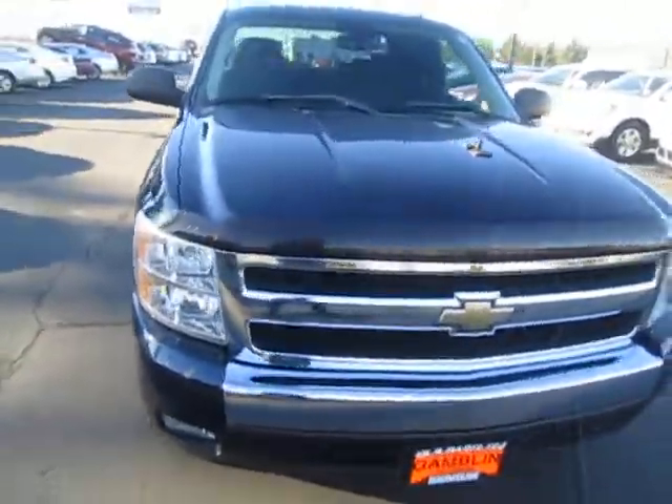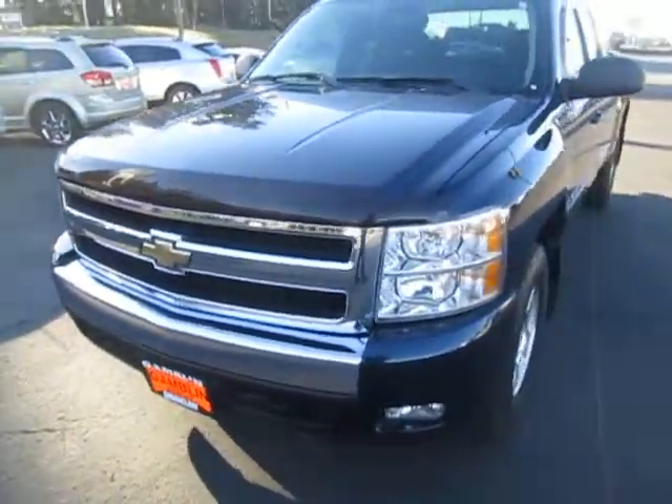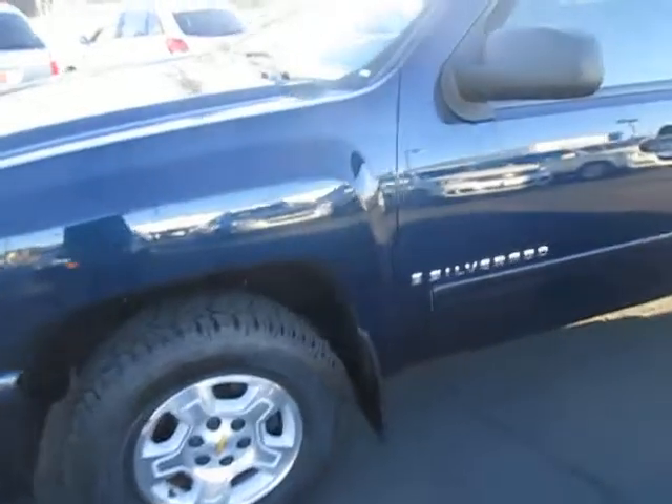Hey there, down here at Gamblin Motors in Union Claw, Washington. Today we're showing off a 2008 Chevy 1500. It comes with the LT package. Let's take a look at the inside.